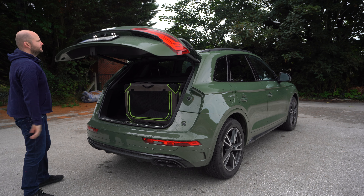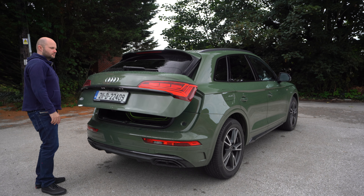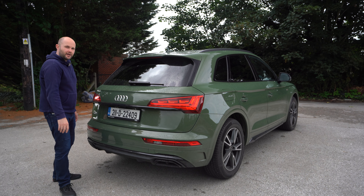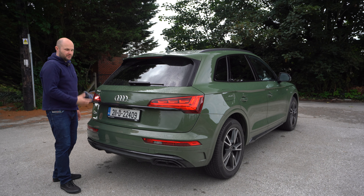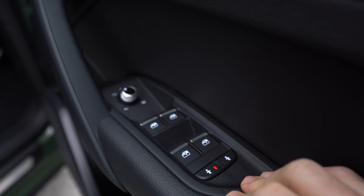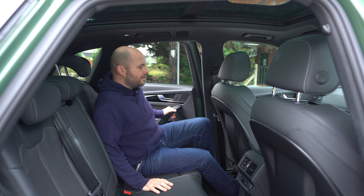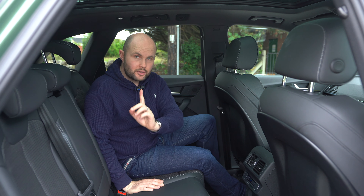That black strip now comes on the facelifted S-line version of the car. If it's an SE it'll be chrome, but you still get it. The child locks on these doors can be operated from the driver's control panel, which makes it very easy to manage. That's a nice feature of the Q5.